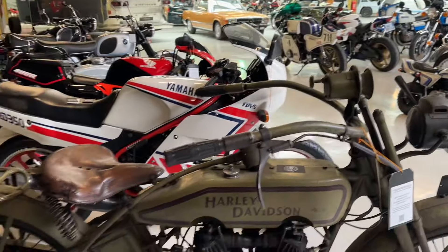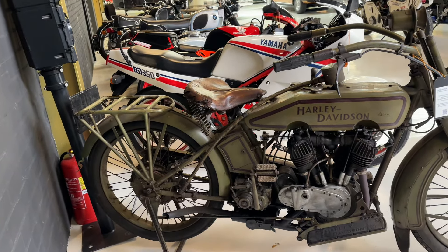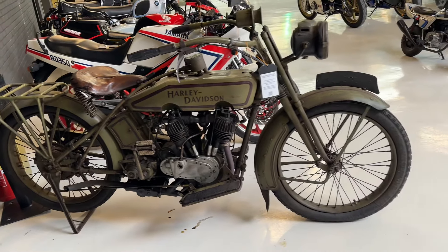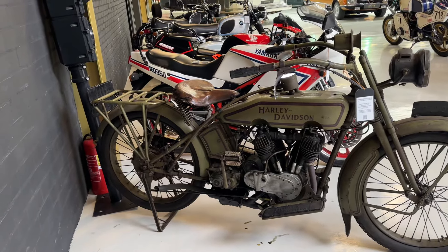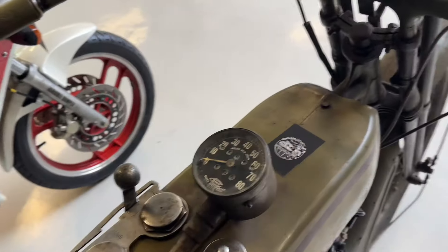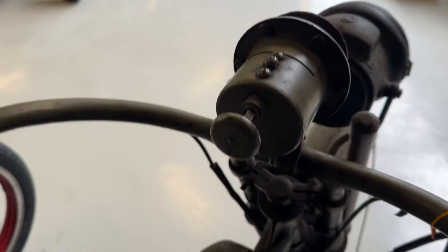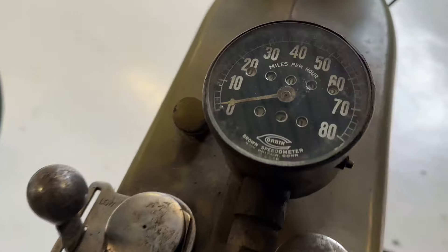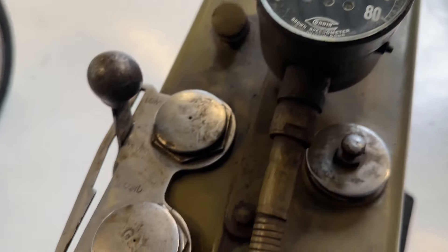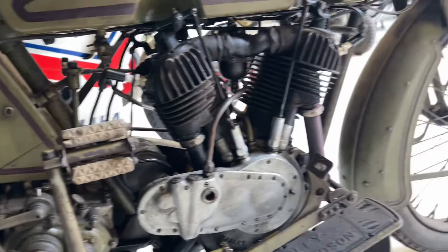Then this Harley Davidson J1000, 1920. This bike comes with the sidecar. UK title. It's a beautiful bike. Look at all the details — the original saddle. Very cool bike.